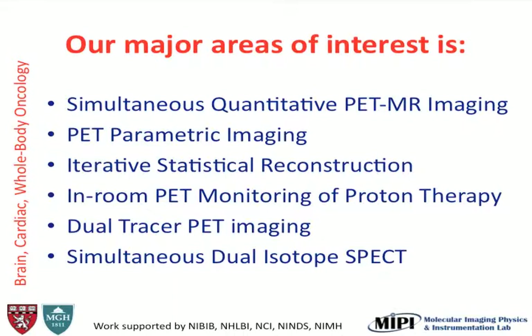More particularly, we're doing a lot of development in PET/MR — this is a very exciting field that started only a few years ago. We're doing a lot of work in iterative reconstruction, because that affects any of the modalities' reconstruction values. We do a lot of dual tracer imaging, whether it's PET or SPECT, and we do a lot of monitoring for therapy, whether it's proton or radiation.